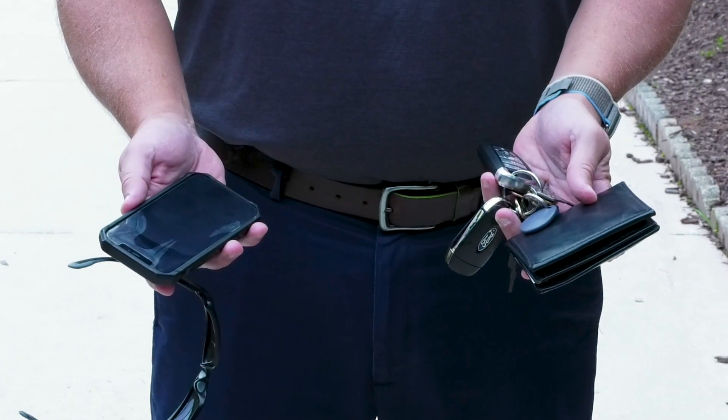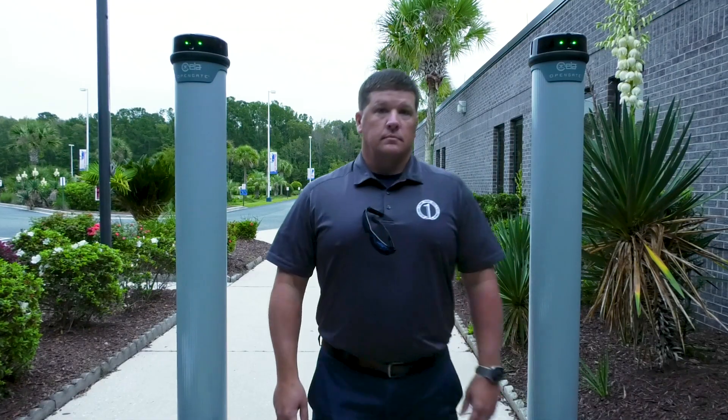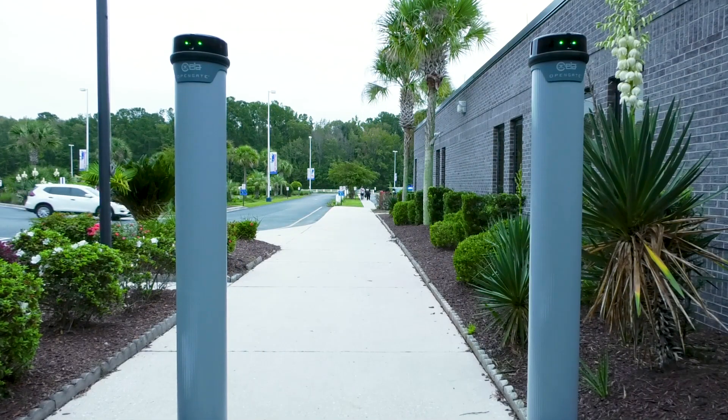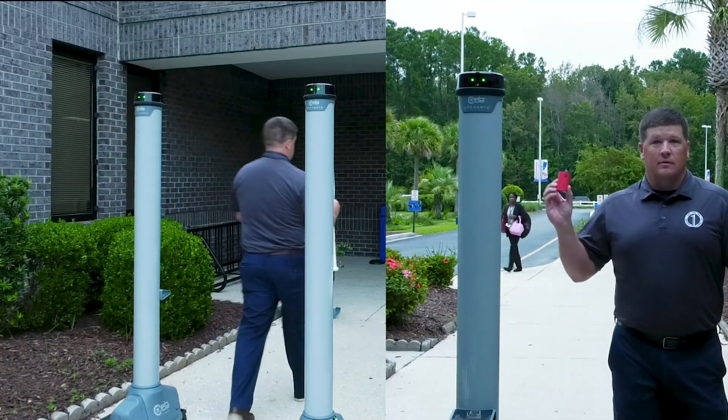The system is unaffected by everyday items in pockets, and students may keep backpacks on as they move through the system. This system is designed to only detect prohibited items.